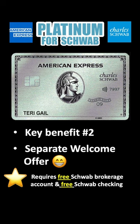You must open and maintain a free Schwab Brokerage Account to open the card, and a free checking account to directly get cash back.